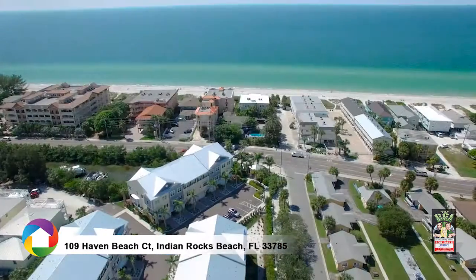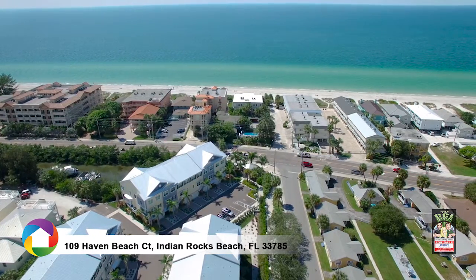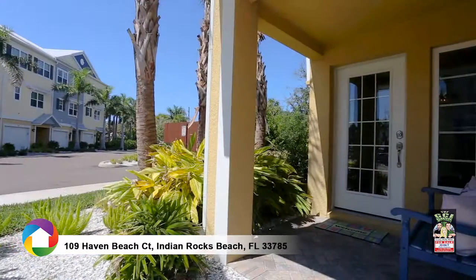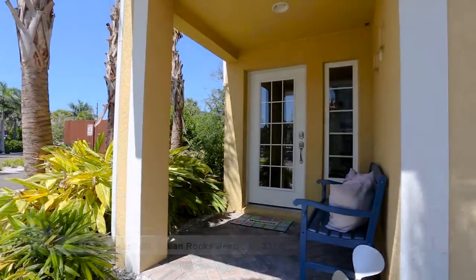This newer construction gated community is just across the street from the white sands of Indian Rocks Beach and walking distance to the Narrows District for dining and entertainment. Call today to schedule your showing.